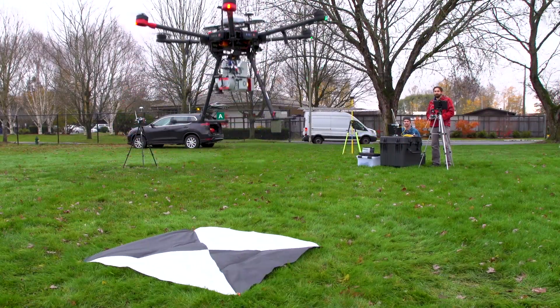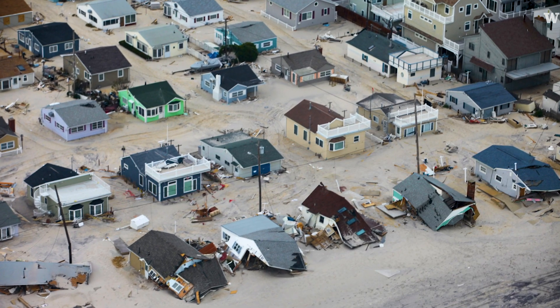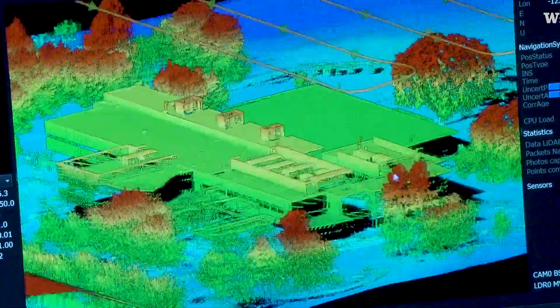Drones are unique because they have a bird's eye view of disasters, and it's a sight that we really can't get when we're on the ground. We use them for collecting photographs, and we then take those photographs and stitch them together to make high resolution three-dimensional models.